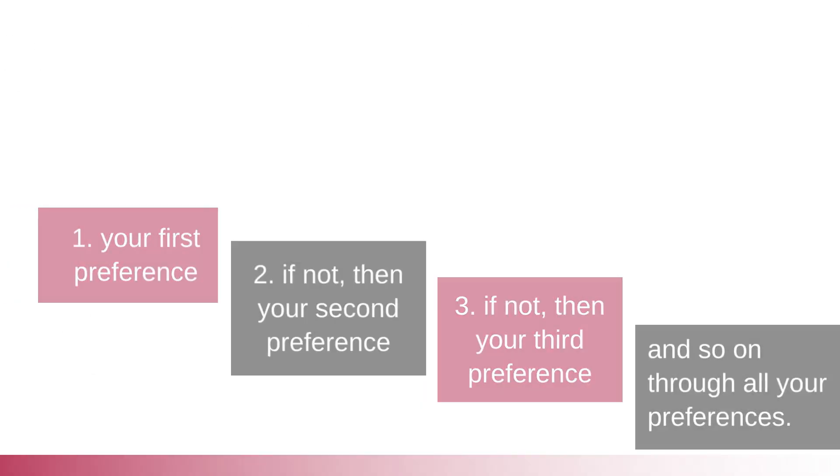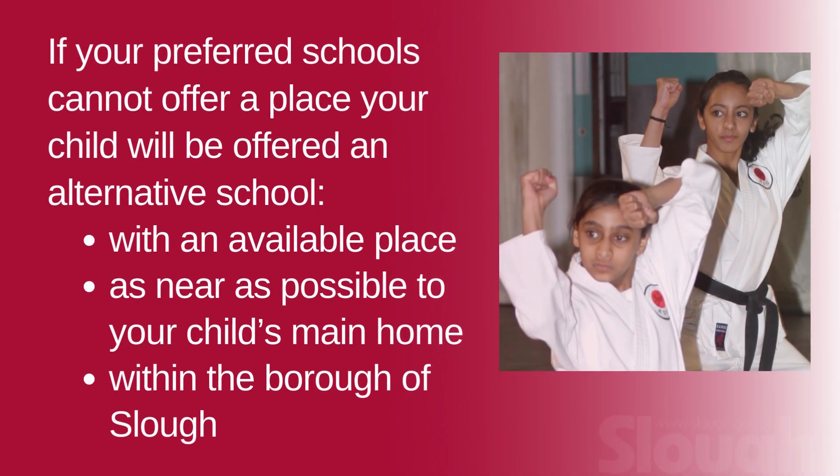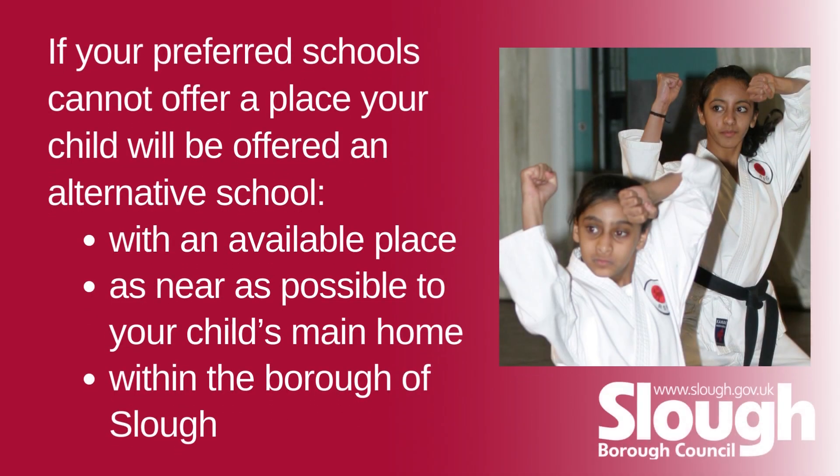Your child will be allocated a school place in preference order from your list, based on whether they meet the admissions criteria. You will be offered your first preference; if not, then your second preference; if not, then your third preference — and so on through all your preferences. If your preferred schools cannot offer a place, your child will be offered an alternative school with an available place as near as possible to your child's main home within the borough of Slough.